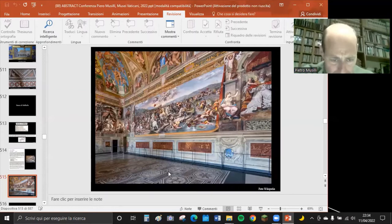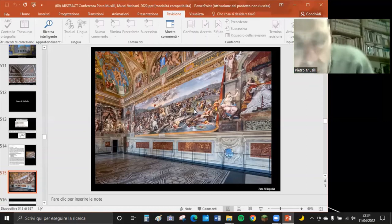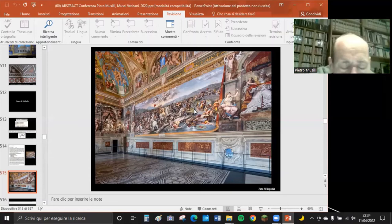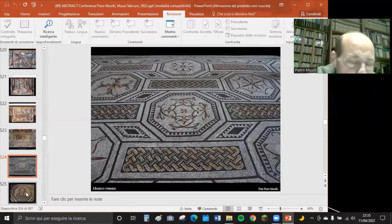Nella Sala di Costantino il pavimento è bellissimo. Gli affreschi raffigurano Costantino che vede la croce in cielo, la sconfitta di Massenzio nella Battaglia di Ponte Milvio, e Costantino come imperatore che emana il famoso Editto del 313, dopo il quale i cristiani non vengono più perseguiti. Bisognerà attendere Teodosio nel 368 per avere il Cristianesimo come unica religione.